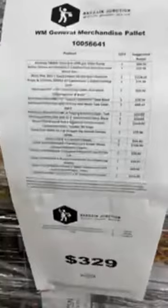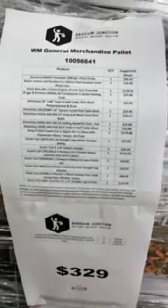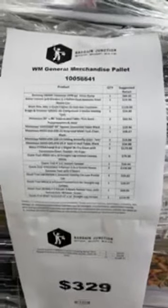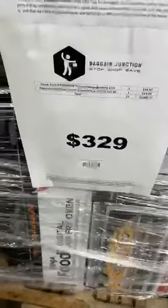This one here has a Ninja Foodie air fryer, digital air fryer, sleeping bags, tents, canopies, some more outdoor stuff. I'm seeing an Ozark Trail canopy, an air fryer, a folding table, butterfly chair, mesh chair, center fold table. This one has a $1,308 retail value and we have it for $329.